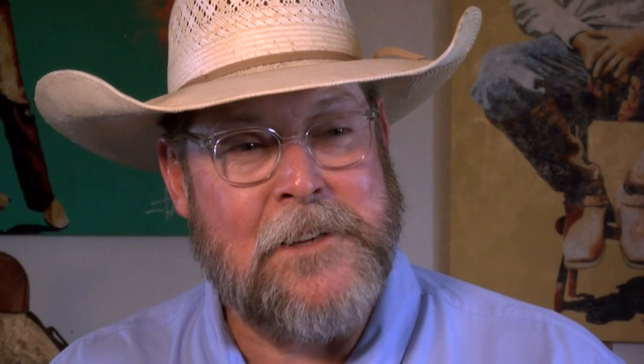Until we get to see all of this put together, it's kind of surreal right now.